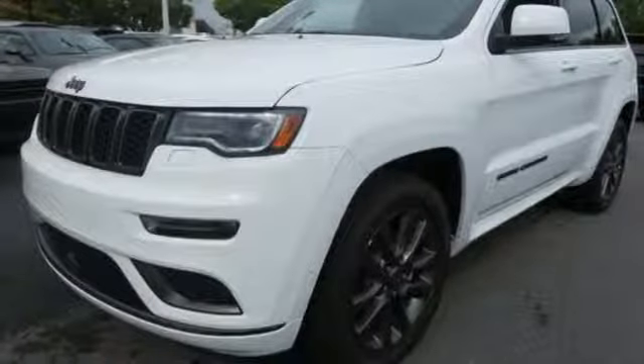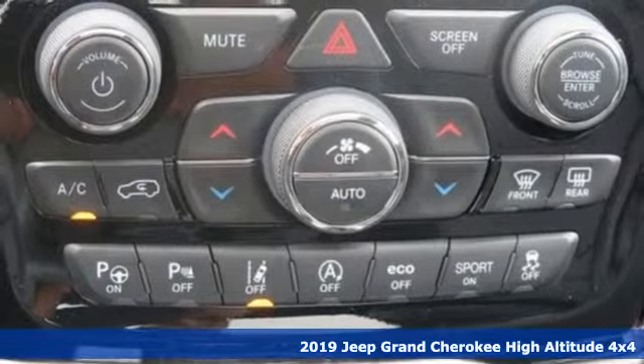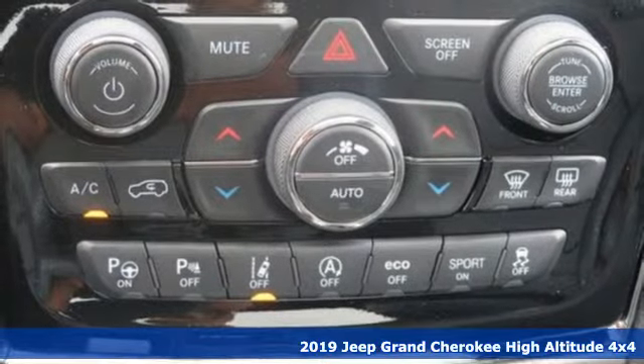Here's a new 2019 Jeep Grand Cherokee. The Jeep life fits your life. It boasts an impressive list of features like these.